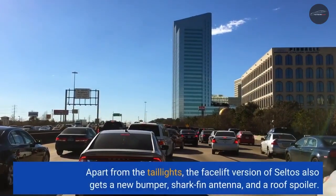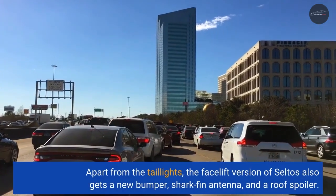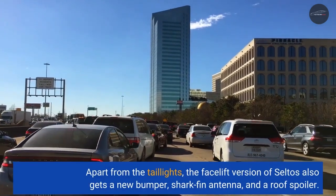Apart from the taillights, the facelift version of the Seltos also gets a new bumper, shark fin antenna, and a roof spoiler.